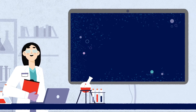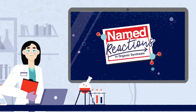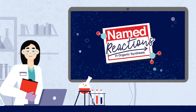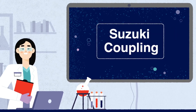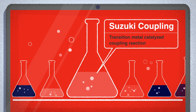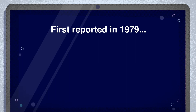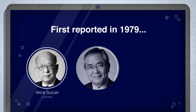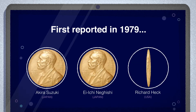Hi there, and welcome to today's Named Reaction presentation. Today, we're going to look at the Suzuki cross-coupling reaction, or as it's more simply known, Suzuki Coupling. First, a few facts. This reaction falls into the category of a transition metal catalyzed coupling reaction. It was first reported back in 1979 by Akira Suzuki, Aichi Nagishi, and Richard Heck, and won them the Nobel Prize in 2010.